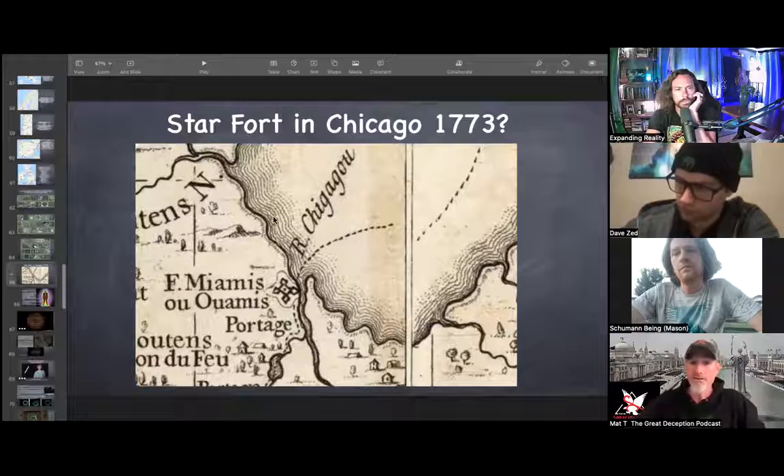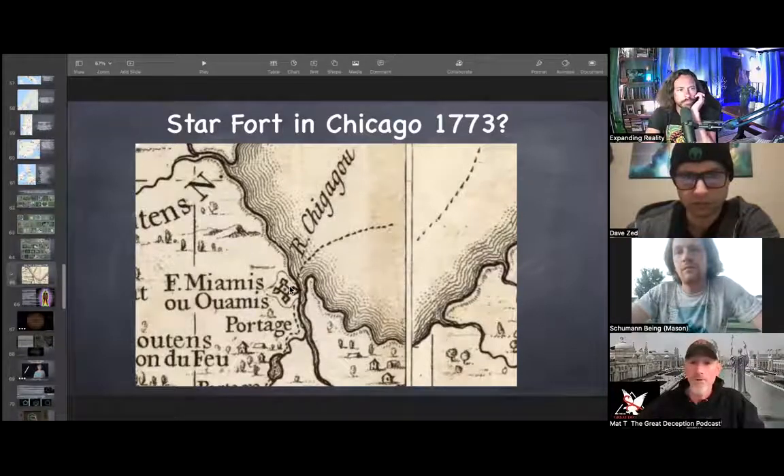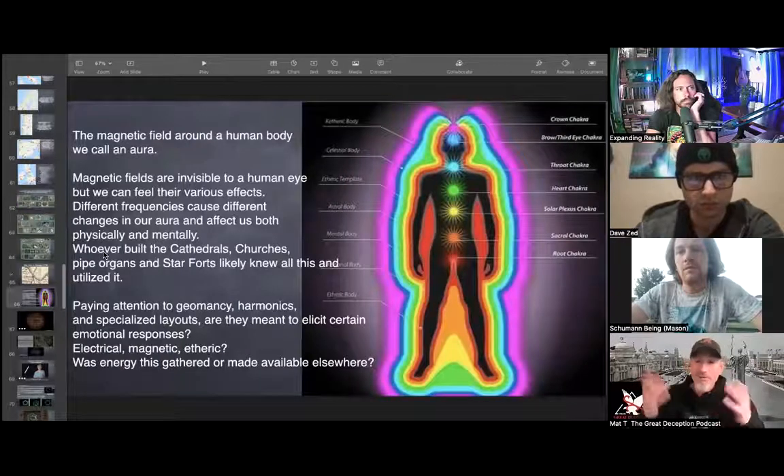I found this interesting — while researching old world Chicago I came across this map, and on it there appeared to be a star fort right in Chicago in 1773. In any of the other research I've done I've never found this fort, so if anyone has information on it please send it to me. They're all over the world, and we're told they're defensive batteries, but today we're going to get into the frequency, vibration, sound, and shape side of things.